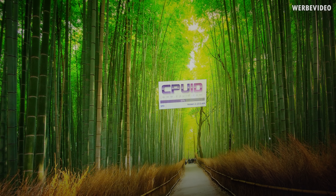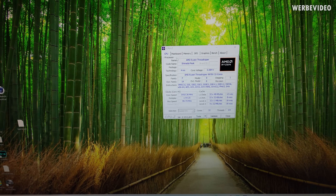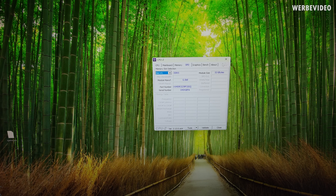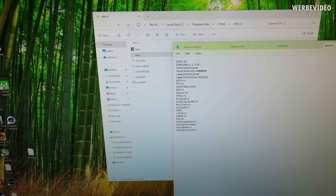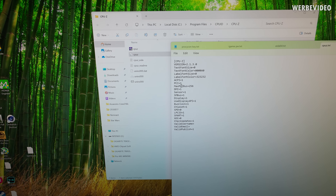Speaking of being patient — it's the same when opening CPU-Z. It takes about a minute because it's reading all of the SPD. There's an easy trick to bypass this: open the file location of CPU-Z and in the config file change the SPD value from 1 to 0. Then it stops reading SPD and saves you a lot of time.